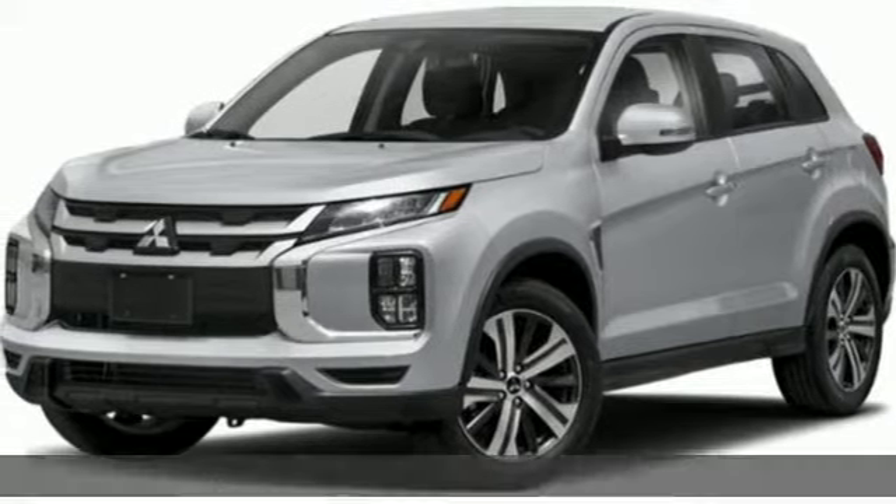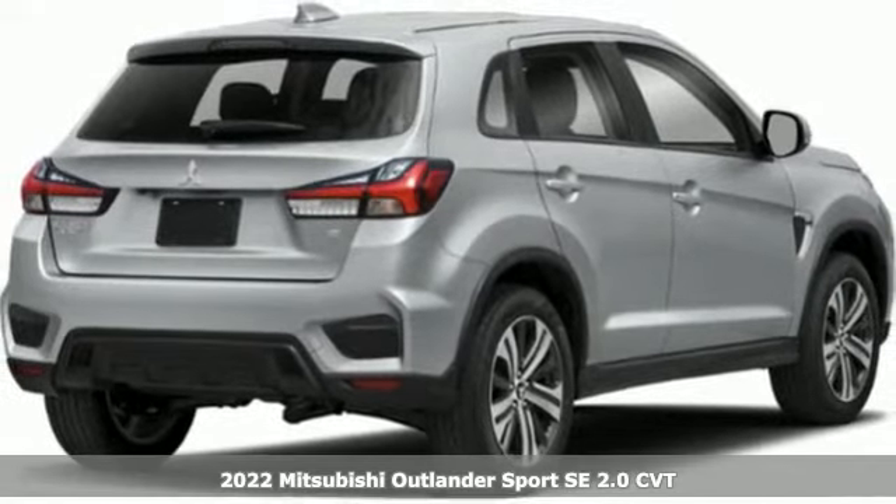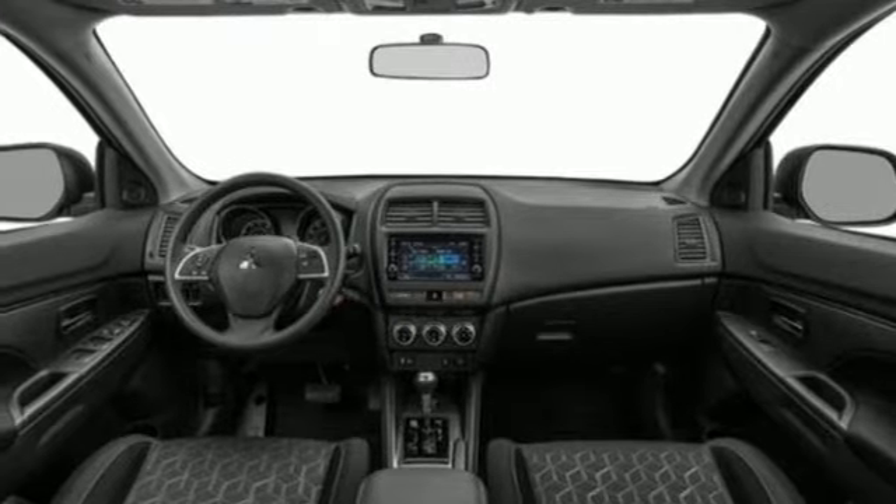Here's a new 2022 Mitsubishi Outlander Sport. Get into something different — Mitsubishi has what you're looking for. It comes with the features you need and, better yet, want.